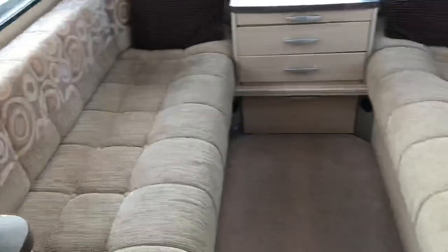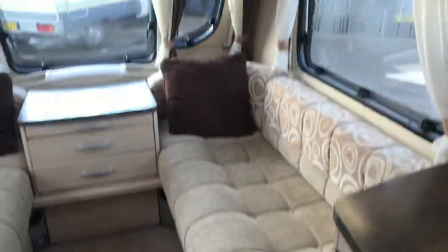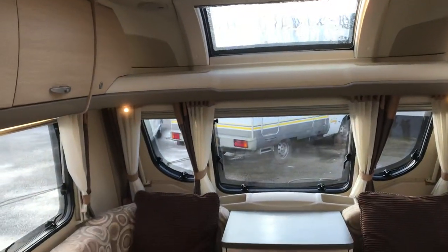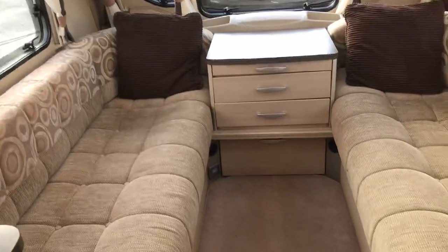So what we've got is a 2011 Swift Stirling Topaz, two berth, with a nice end washroom.